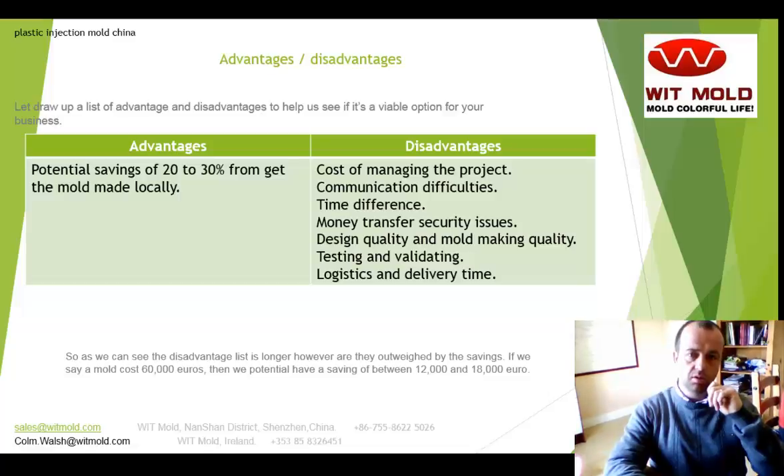However, if you take an average mold that costs 60,000 euros to get made at your local tool maker, a saving of 20 to 30% would be a saving of 12 to 18,000 euros. Now, does that saving outweigh the extra project managing costs, communication difficulties, time difference, the potential design and mold making quality issues, testing and validating remotely, and the logistical difficulties involved? So is that saving worth it for your business?